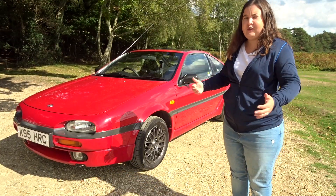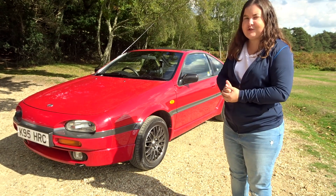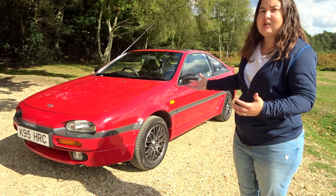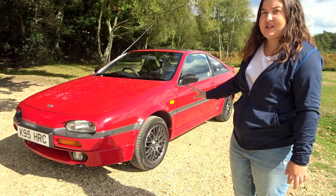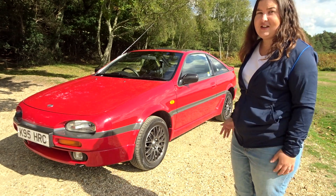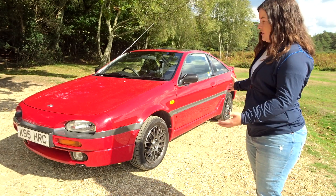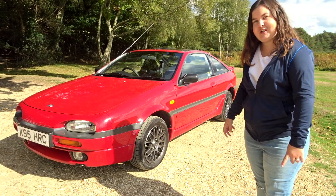A big thank you to Stuart for letting me take time out of his day — not only letting me film his immaculate Nissan 100NX but also letting me drive it. Because I own one of these cars myself, this has been a really interesting insight into how mine once looked and could potentially look again. To see an immaculate example of a 100NX is not only a rare sight, but it's been a pleasure. Let me know your thoughts in the comments below — thanks for watching, see you in another one.